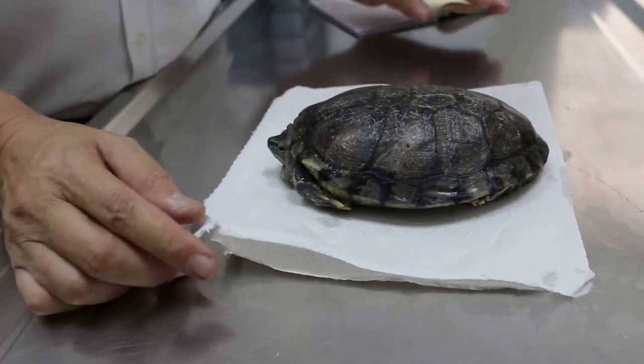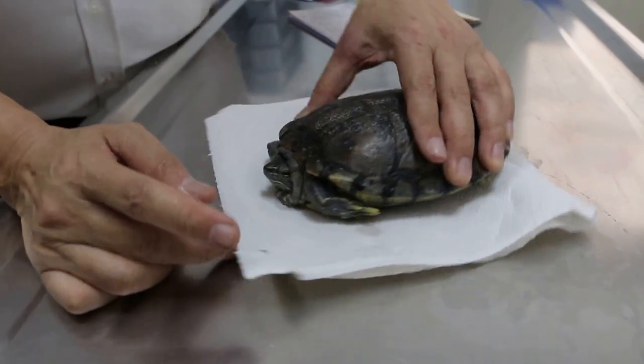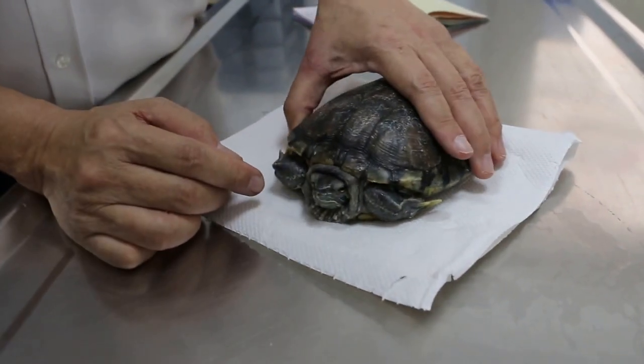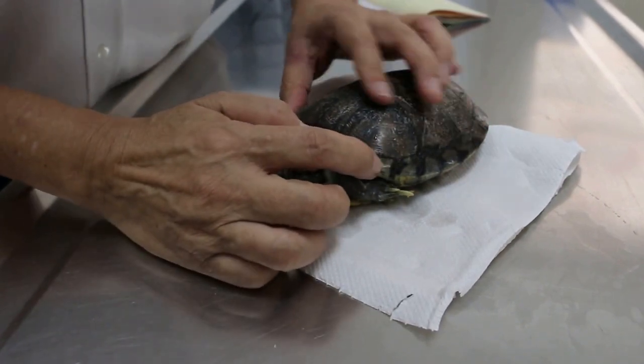Start. Okay, 13 April 2016, Wednesday. This terrapin, male, 15 years old, right? The main complaint is this white patch, is it?